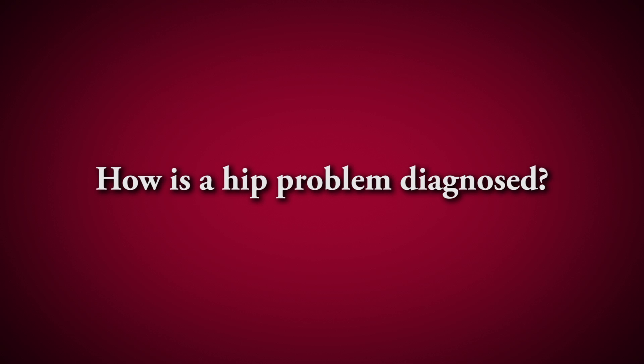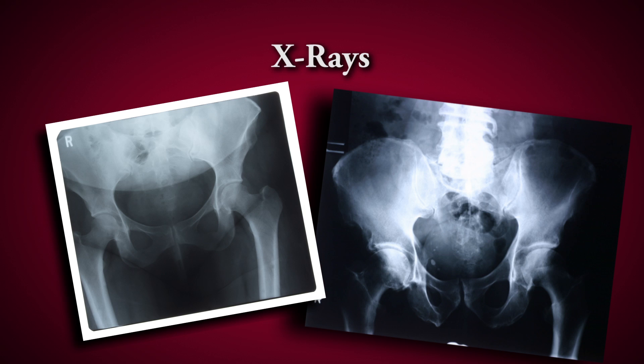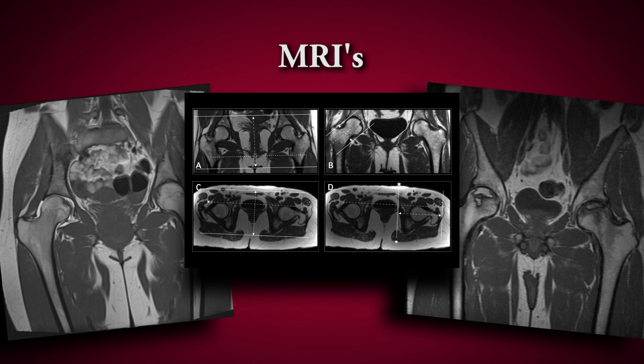A patient with a hip problem almost always will have pain in their hip when you flex the hip and internally rotate it. Obviously the most common diagnostic test is an x-ray. You can diagnose the vast majority of patients with arthritic hips with just a simple x-ray. In cases where it's early or unclear, an MRI can sometimes help, but usually you can tell from the x-rays.